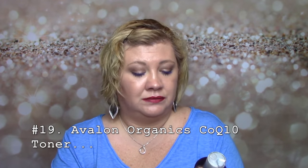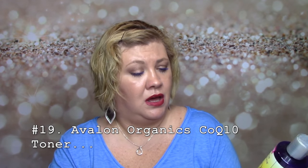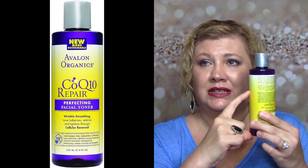I tossed this — poured it out. Avalon Organics CoQ10 Repair Perfecting Facial Toner, wrinkle smoothing, balances, restores and tightens through cellular renewal. CoQ10 is supposed to be great for skin, but I cannot stand this toner. I tried to use it until about halfway and just couldn't stomach it anymore and poured it out. It says 'new gentler formula' but this new gentler formula is not gentle to my face — it broke me out. It also has alcohol, so for that reason I wouldn't repurchase it.